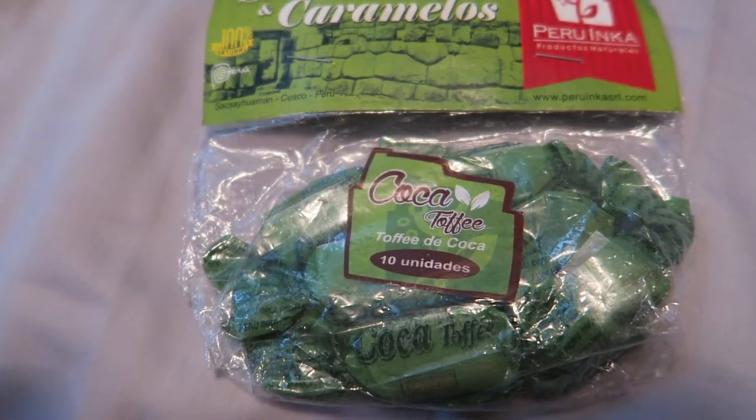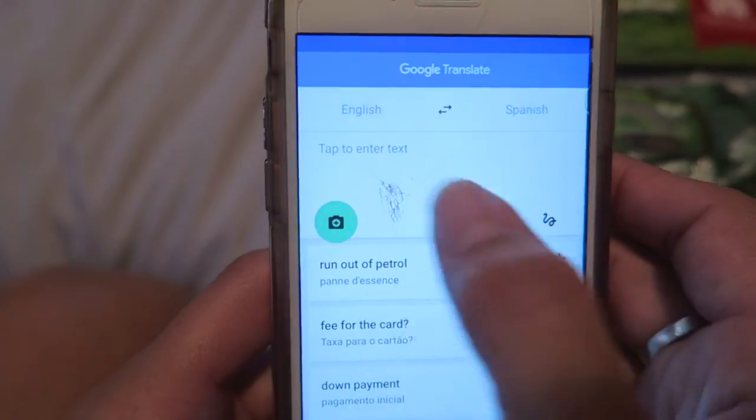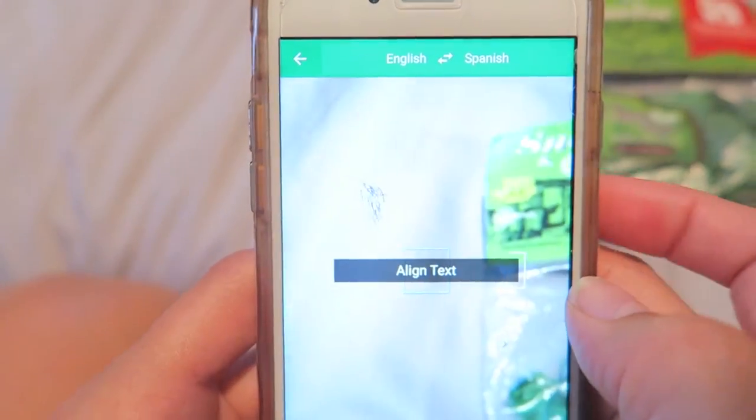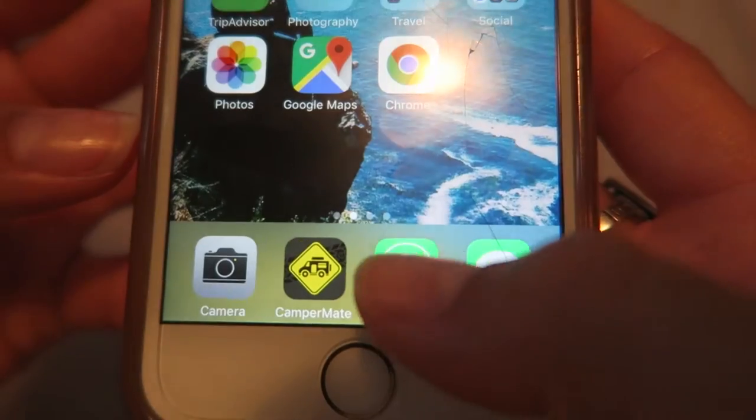Segueing into another app: Google Translate. I knew about it before, but there's this feature we discovered in South America — you can take the camera, put it on a word, and it will show you the translation. Amazing. And just like Google Maps, you have to download the offline language so you can use it without service.